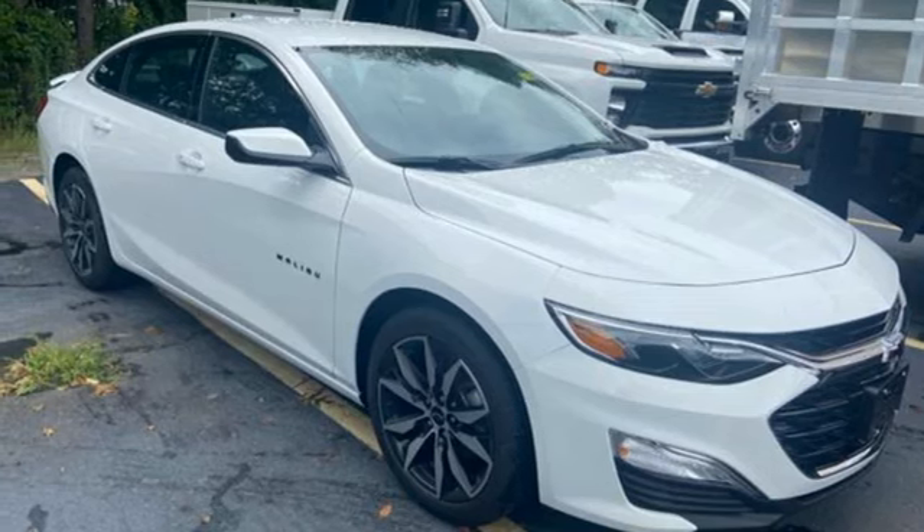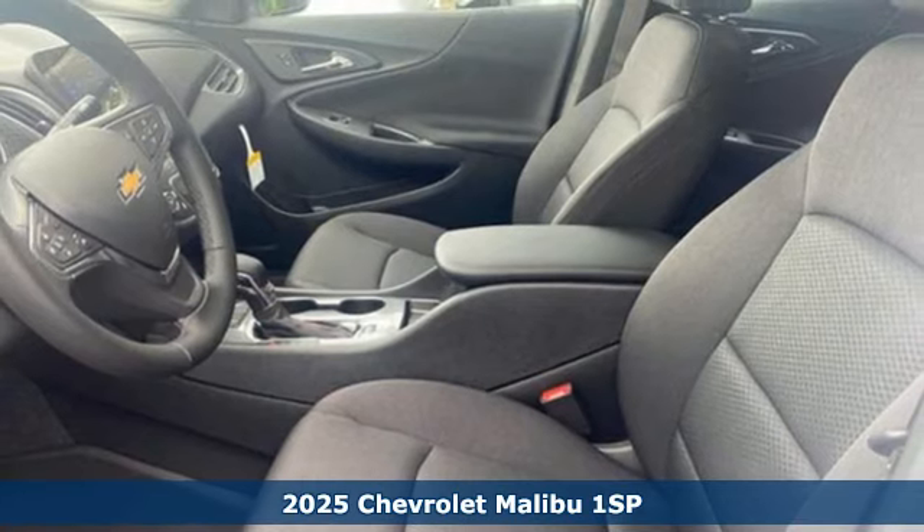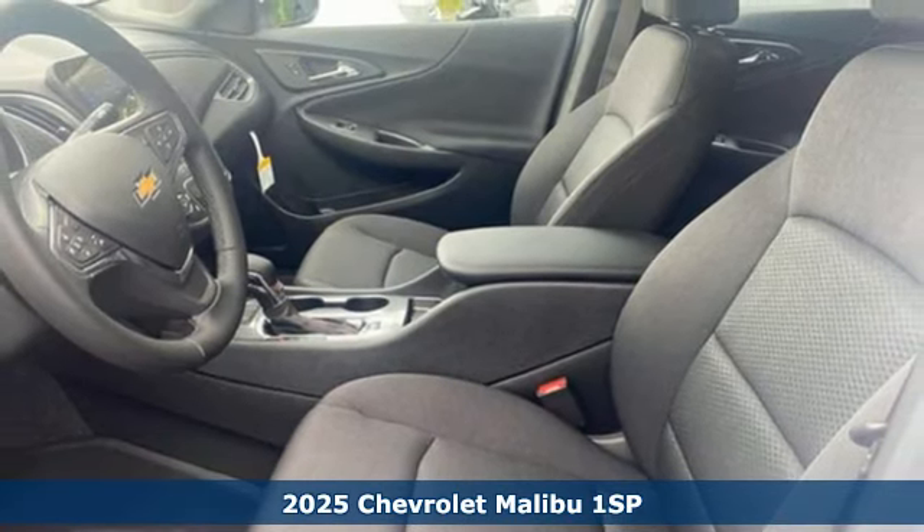It's a new 2025 Chevrolet Malibu. This Malibu shifts your perception of what a mid-sized car can be.